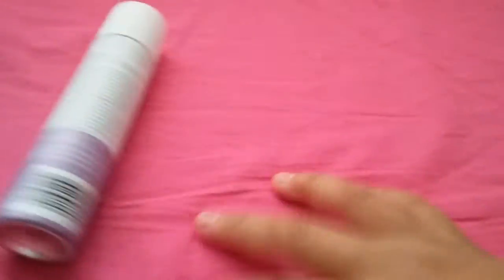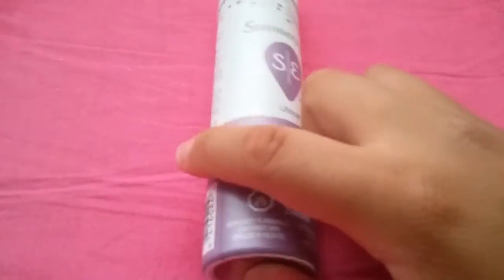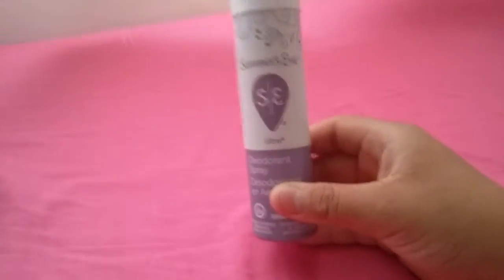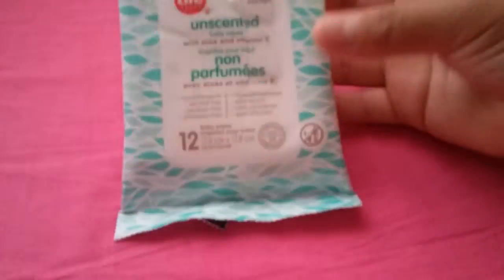This might not be liner related, but I got this Summer's Eve ultra deodorant spray — it smells really good.